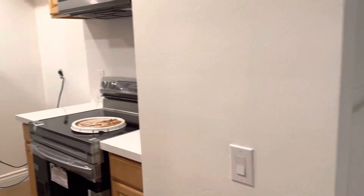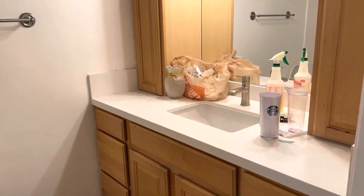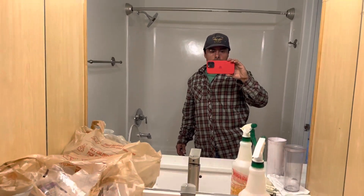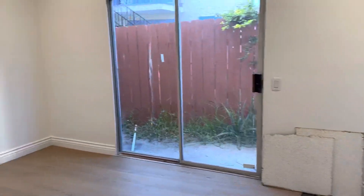He's putting everything new, so that's his bathroom right there. Whoever is going to move in, they are going to enjoy it.